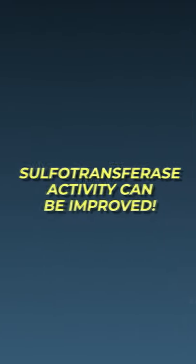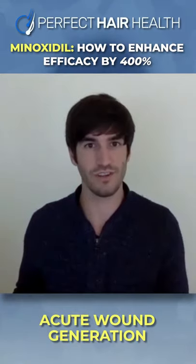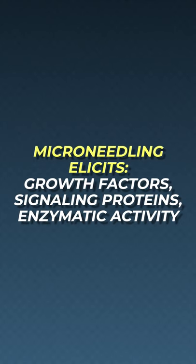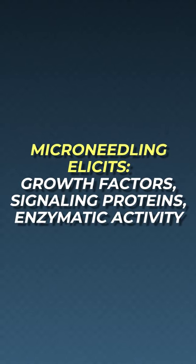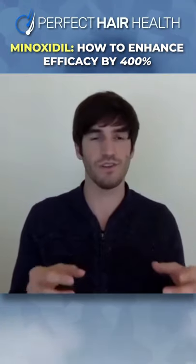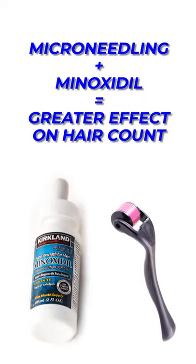Sulfotransferase activity can be improved and enhanced greatly. One of the easiest ways is through acute wound generation — that's microneedling and massaging. Studies have shown that microneedling elicits growth factors, signaling proteins, and enzymatic activity of sulfotransferase. Microneedling plus minoxidil seems to elicit a fourfold greater effect of hair count increases than just minoxidil alone.